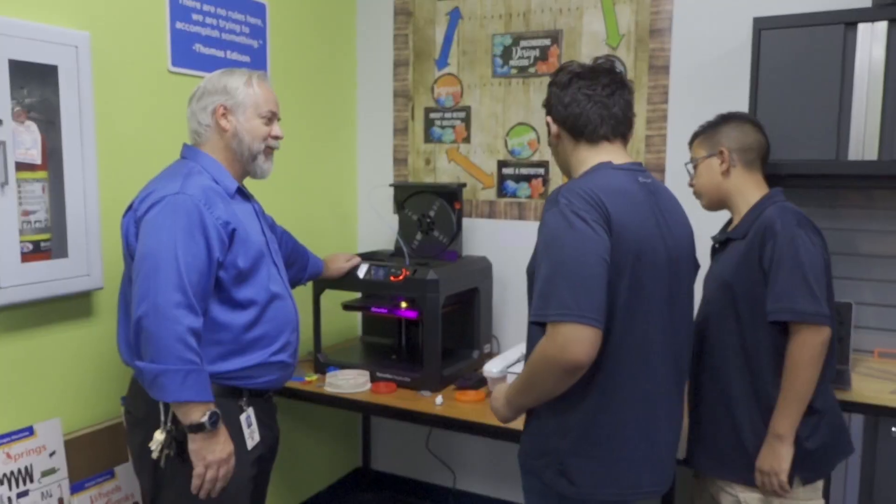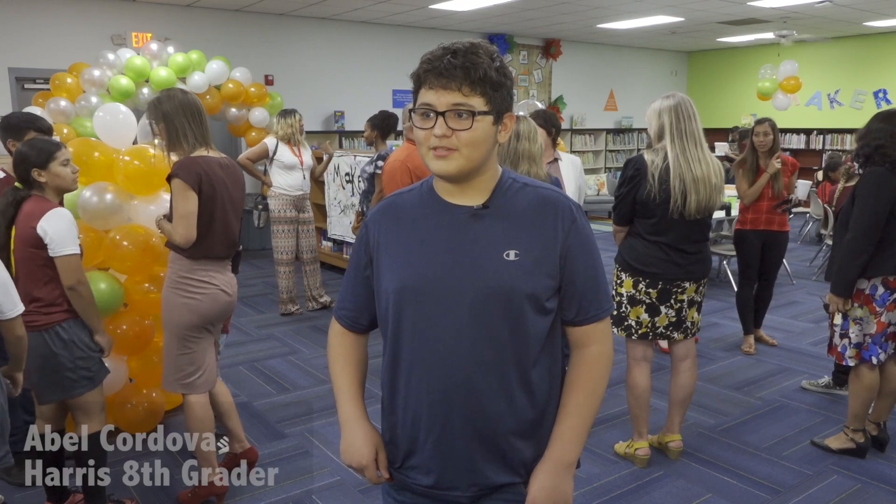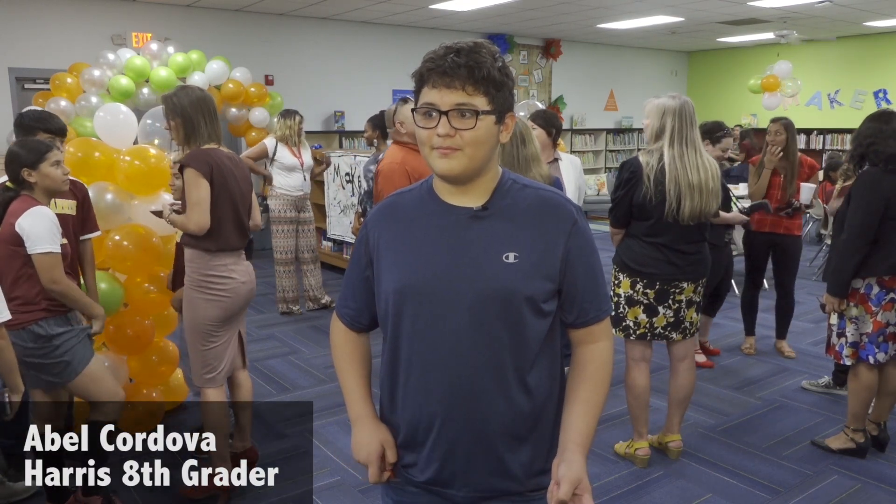To see it come together and see how we went from a regular library where just books and pencils, and now they're going to be able to get some of the stuff that like other schools don't. Making space helps students to solve real world problems and helps us to build and make stuff for the future generation. This is like awesome for us to experience because we actually never had this and like we come here to show our creativity.